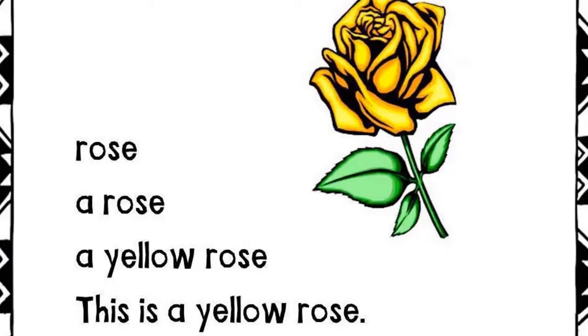Rose. A rose. A yellow rose. This is a yellow rose.